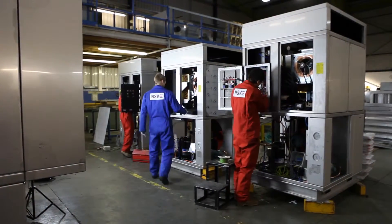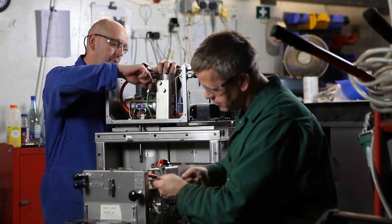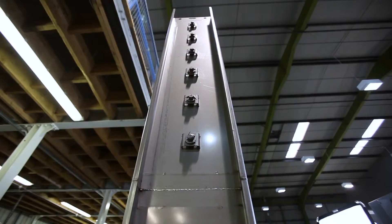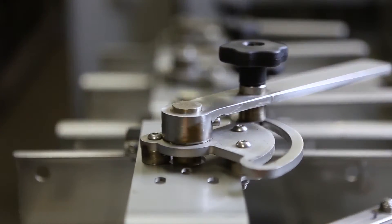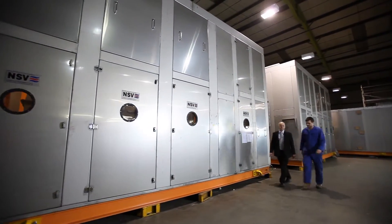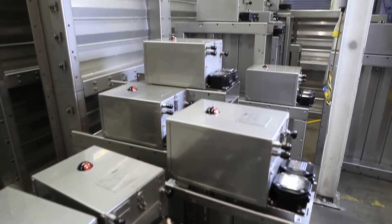NSV symbolises perfection as far as I'm concerned. We make an excellent range of equipment for all the major companies in the world. Everything we do is what they require, and sometimes above and beyond. Seeing a finished product that you've made yourself, you do get a bit of pride in what you do. The quality at NSV is astounding. The quality of our products is paramount and, as you would expect for the business we're in, we're ISO 9001 certified. We're also very aware of the requirements of health and safety and environmental issues and comply with all the international standards required.